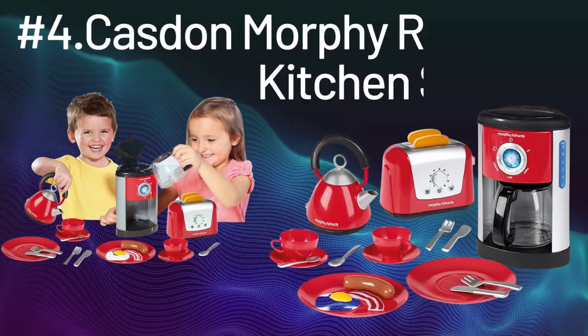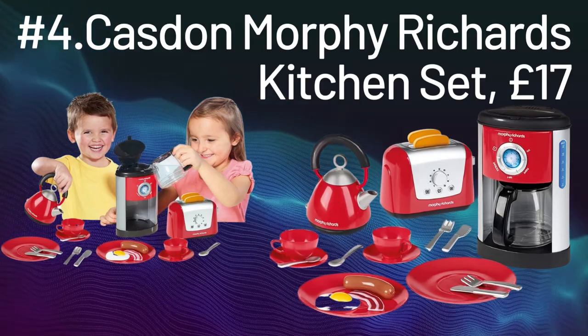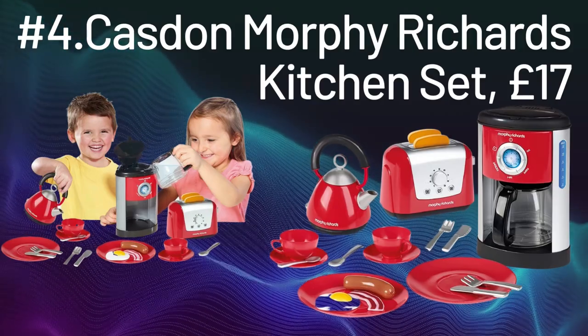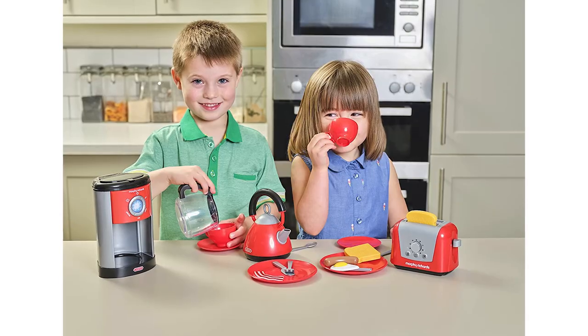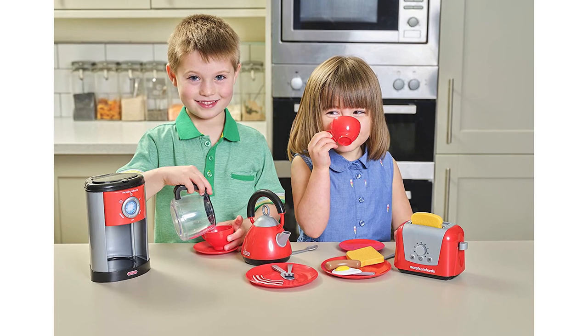Number 4: Cast and Morphe Richards Kitchen Set, 17 pounds. Age: 3 plus. Best for age: 4 plus. Batteries: none. This mini kitchen set includes a coffee maker, a kettle, a toaster, cutlery, crockery, and play food. It's a really bright red color.